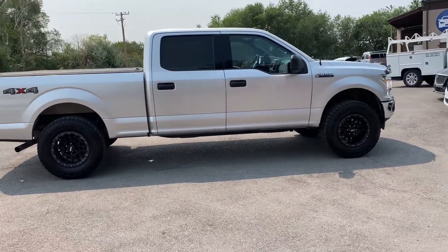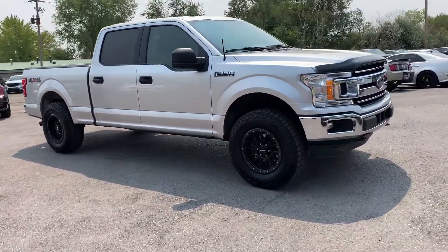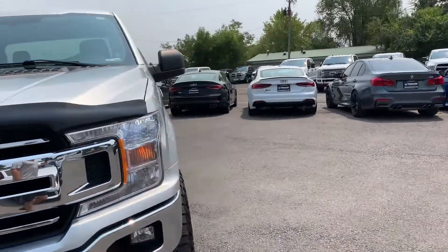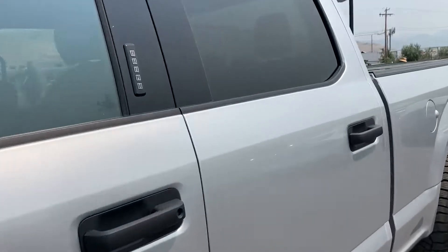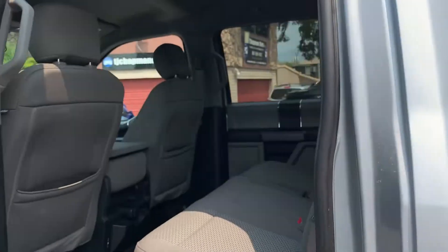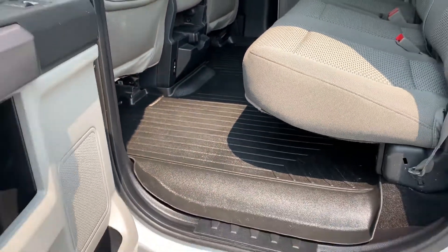Love these EcoBoost engines — I just bought one about a year ago and I've absolutely loved it. This one does have the XLT package, and there is your keypad. Fabric seats and rubber floors.